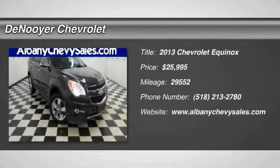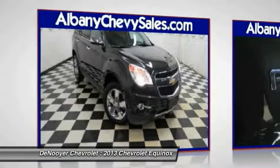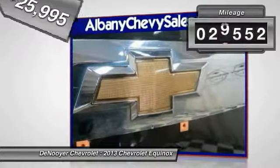The 2013 Equinox — fuel efficiency, safety, and value. The Chevy Equinox is priced below $30,000 and has less than 30,000 miles.